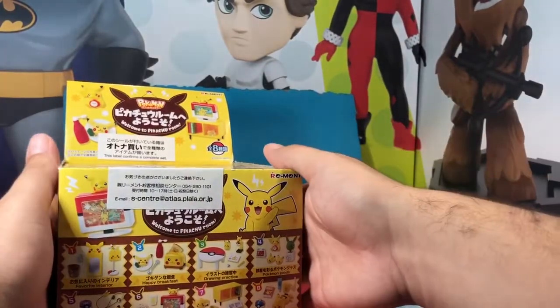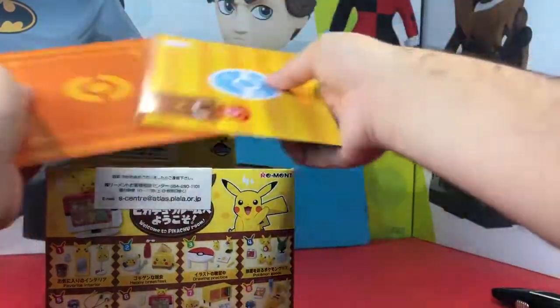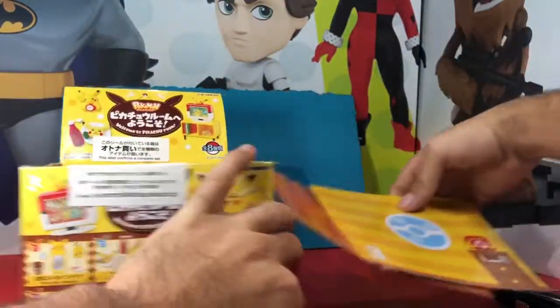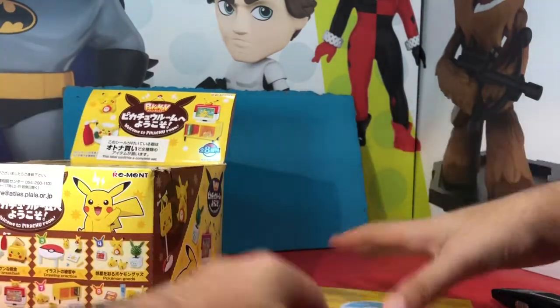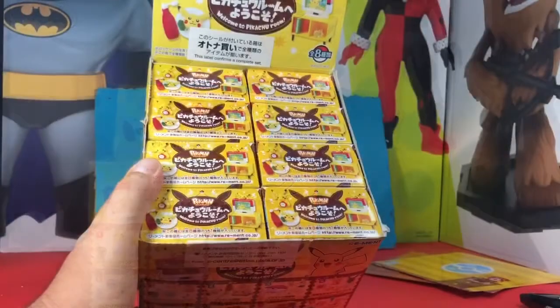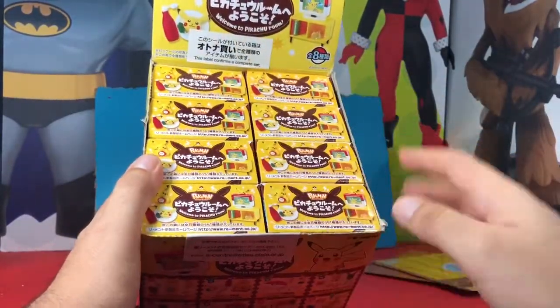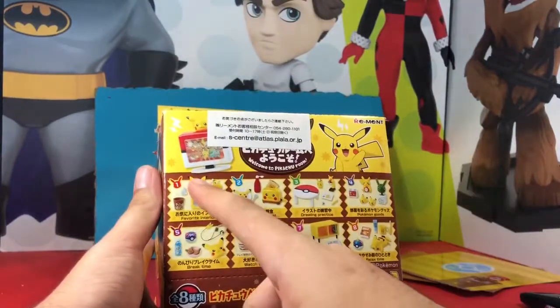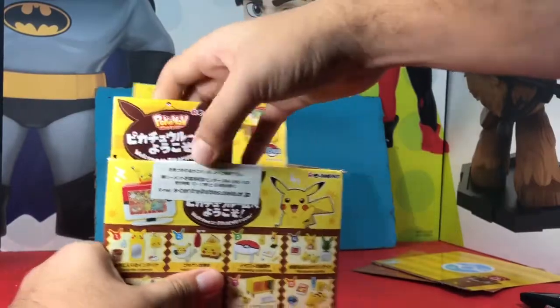Let's open it up. When you open it up for the store display, you pick up the flap and these two flaps on the side actually rip off and you can make a little miniature scene. I won't be using that, but it's a nice little touch. This comes with eight boxes and each one has one of these miniature pieces to it.